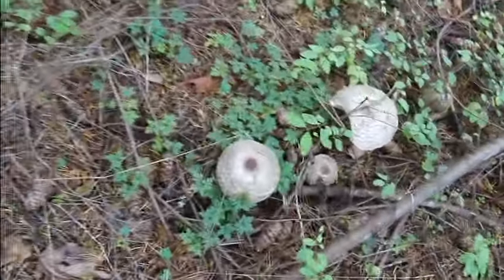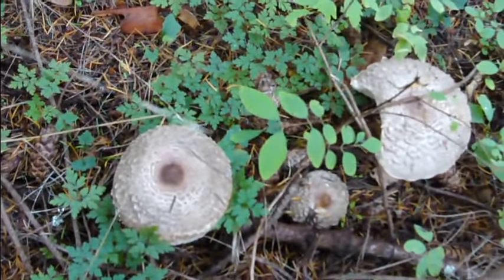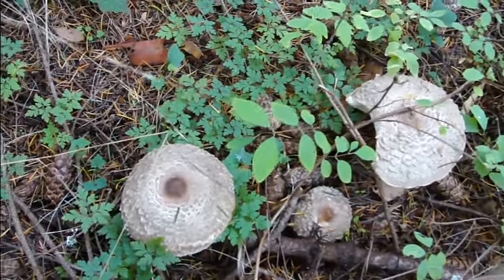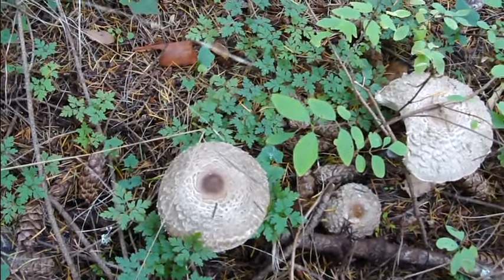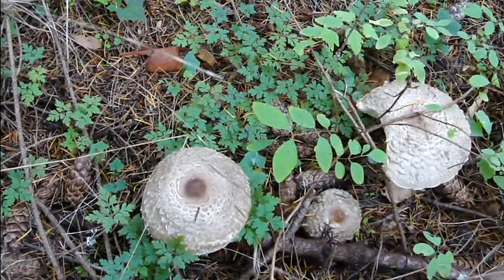I've been waiting so long for these guys to come up — these are the shaggy parasols. These guys are in the Chlorophyllum genus, and we're going to go through a few steps and break down some parameters so that we can actually get it down to the proper species, if we can, because there's four that look very similar.